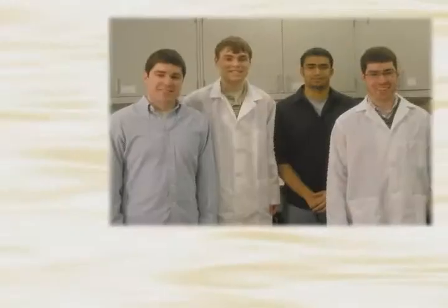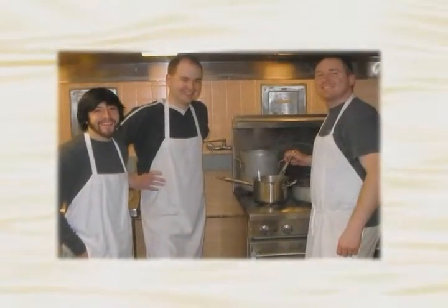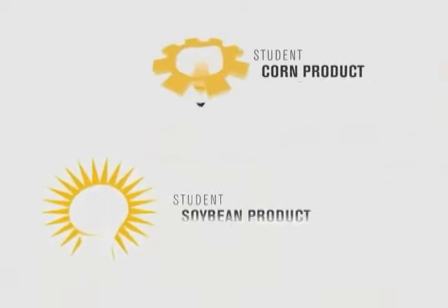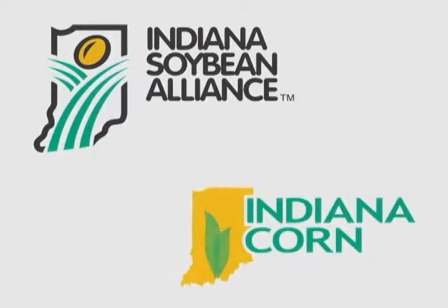These are some of the faces of our future — budding scientists, marketers, and product designers who are breaking ground in the world of soybeans and corn, happening right here at Purdue University in West Lafayette, Indiana. The Student Soybean and Corn Product Innovation Competitions are sponsored and funded by the Indiana Soybean Alliance and the Indiana Corn Marketing Council, brought to you by the Agricultural and Biological Engineering Department at Purdue.